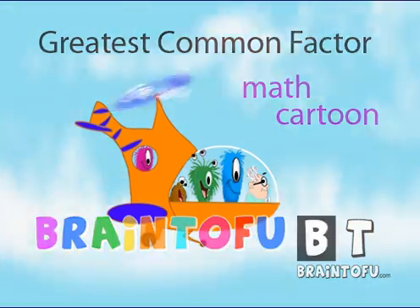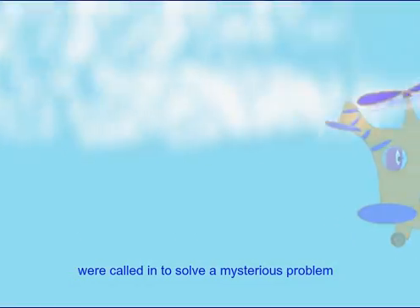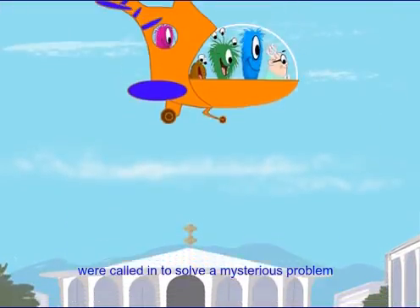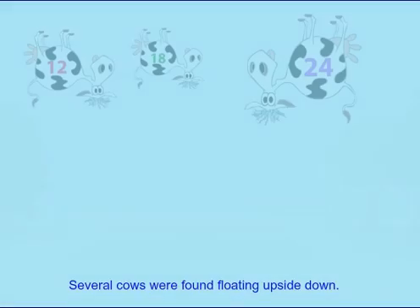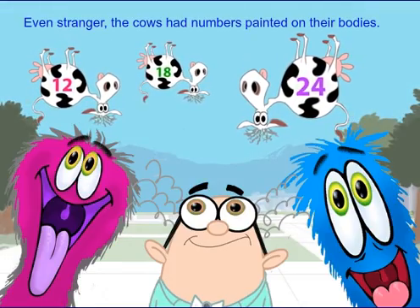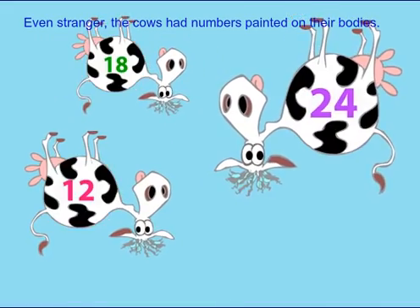Brain Tofu. Professor Pogo and his students were called in to solve a mysterious problem at the prestigious Cow Tech Institute. Several cows were found floating upside down. Even stranger, the cows had numbers painted on their bodies.